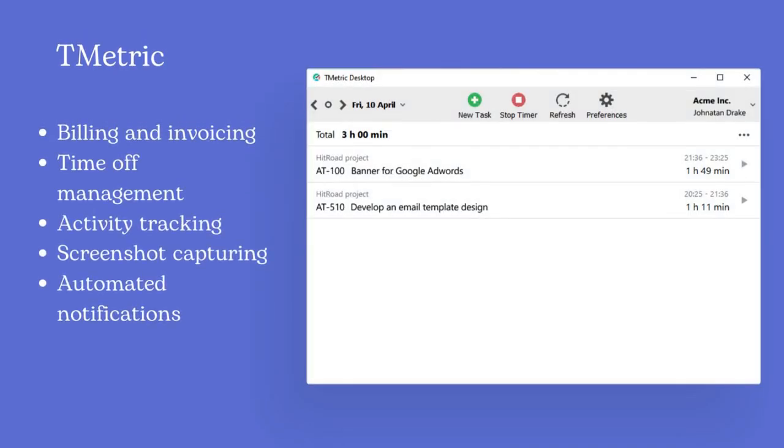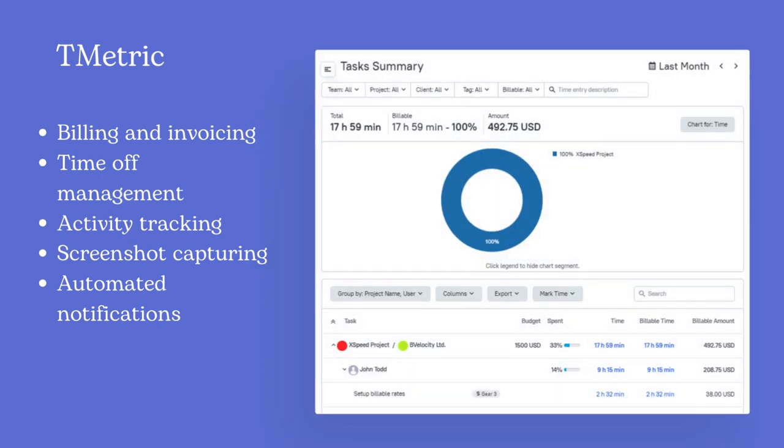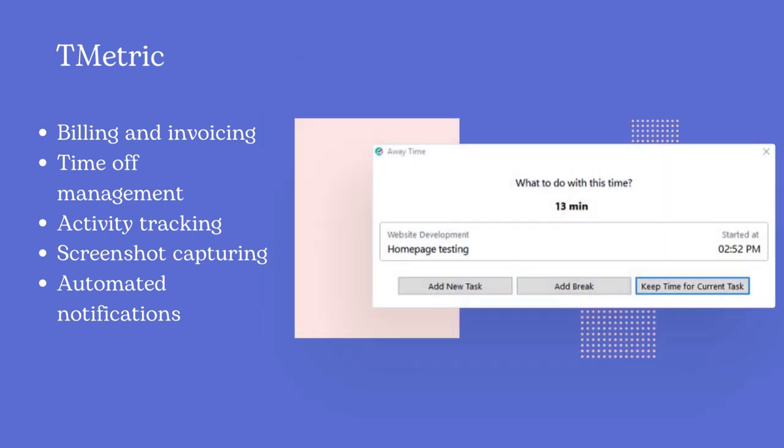With T-Metric, consulting firms can set up billable rates and cost rates for each member of the team. The in-built invoicing feature allows charging clients daily, weekly, or monthly based on the contract terms.